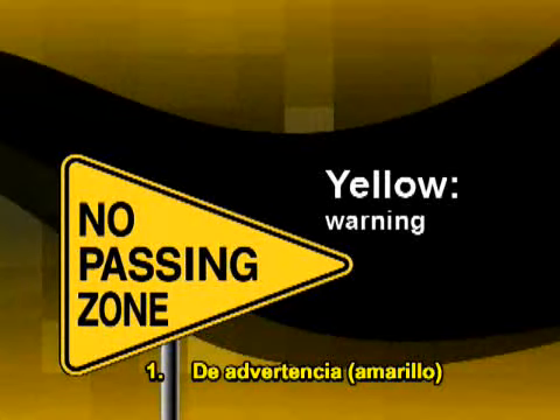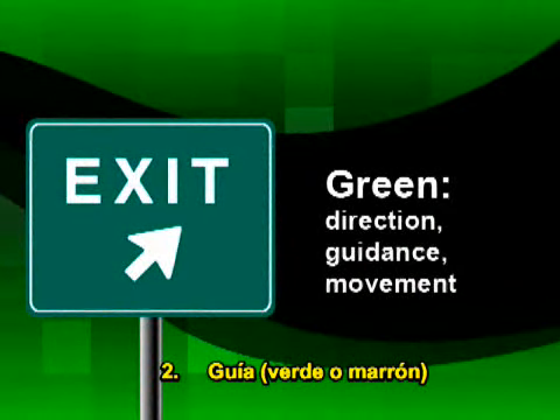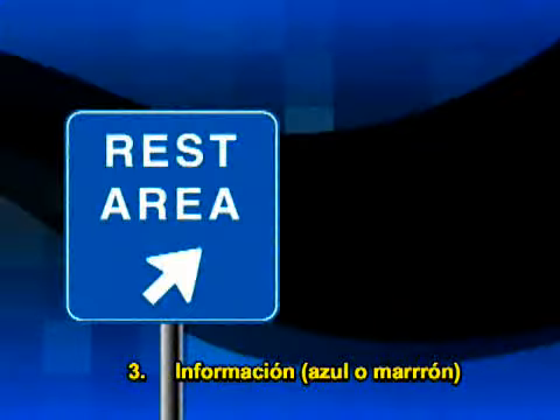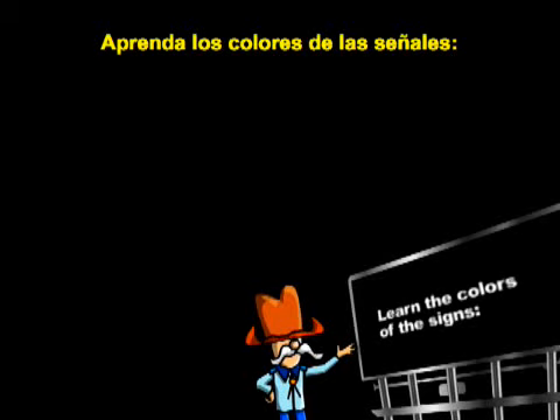One: Warning — yellow. Two: Guidance — green or brown. Three: Information — blue or brown. Four: Regulation — white or black. Learn the colors of the signs.